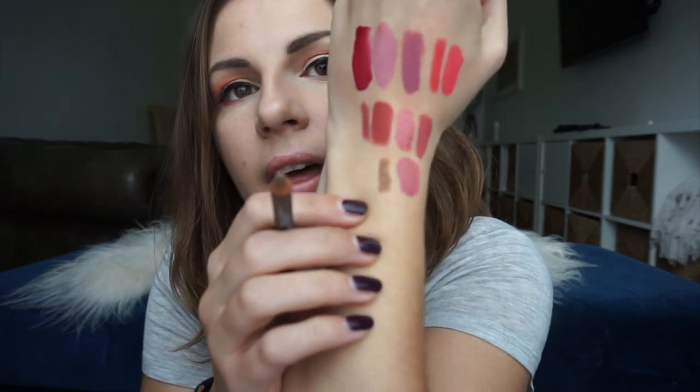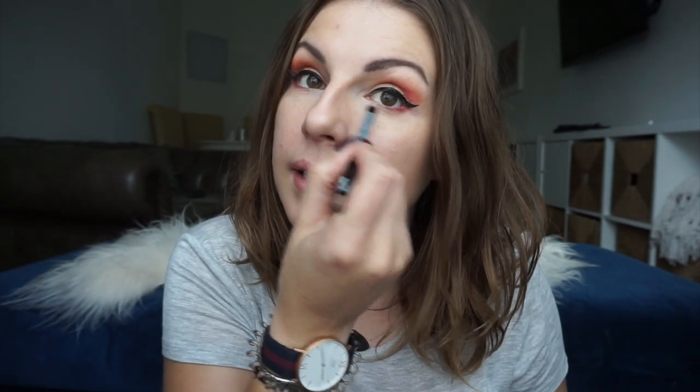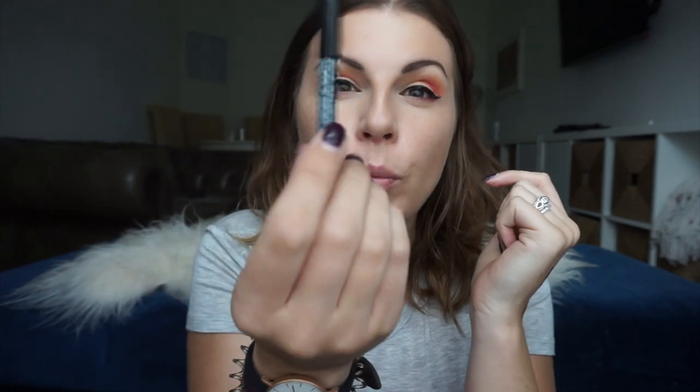I also got the NYX Eye and Eyebrow Pencil in Taupe. I've been quite enjoying just a little bit of shadow underneath my eyes without anything really heavy. I don't really like eyeliner underneath — I like the big eyeliner on top and a little bit of smokey something, but if I'm doing the big eyeliner on top, a taupey light brown is perfect for just a little bit of shadow underneath.